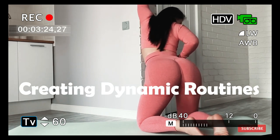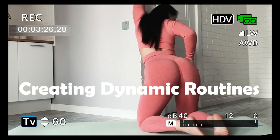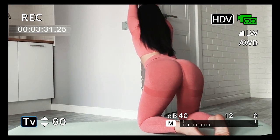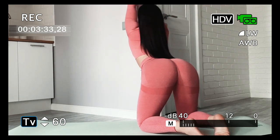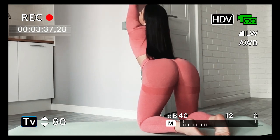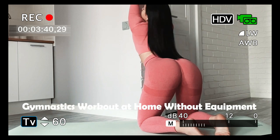Nine: creating dynamic routines — planning home gymnastics workouts. Creating a dynamic routine involves alternating between home workouts and gymnastics exercises. Periodization and goal setting can guide individuals to achieve a balanced and progressive approach to fitness.